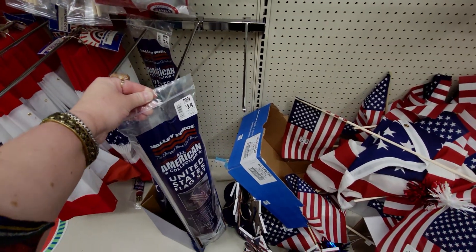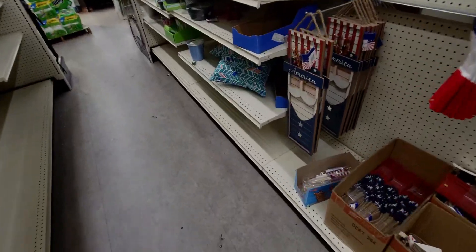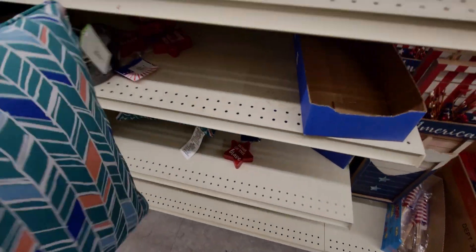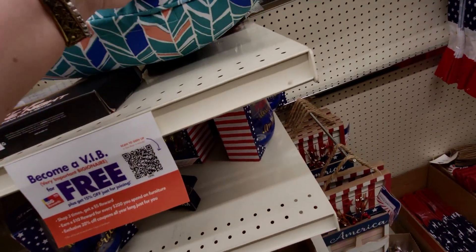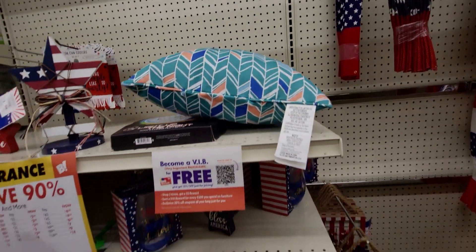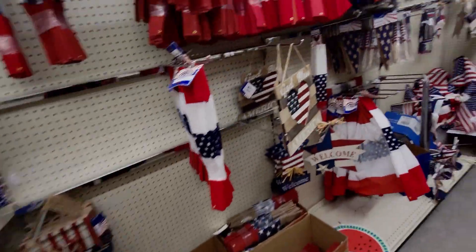They have pillows too. Let me find the price — yes, $1.50 for this pillow. Okay, I'm going to see what they have over on the other side.